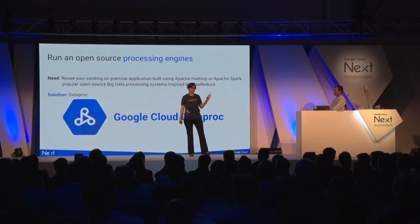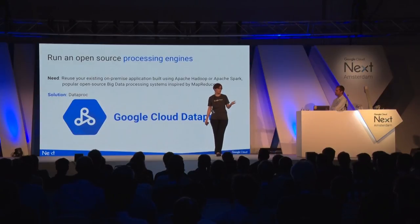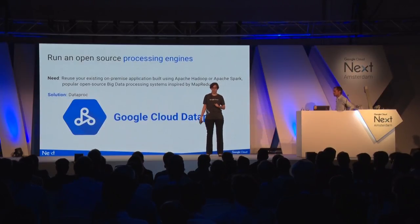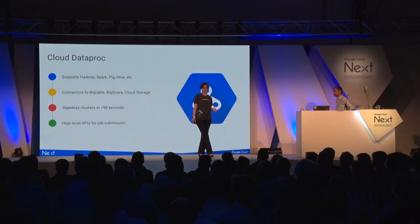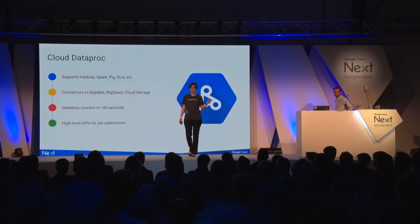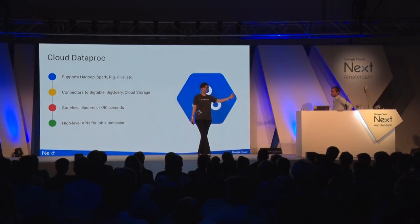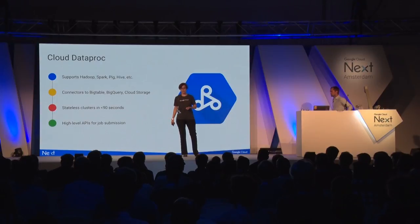Now that we've looked at storage solutions, let's talk about processing. Many of you are using existing frameworks built on open-source tools like Apache Hadoop or Spark — we want you to be able to reuse these tools. So we have Google Cloud Dataproc. Dataproc gives you stateless clusters that can spin up in seconds to a minute, and can read and write data to various sources like GCS, Bigtable, and BigQuery with HDFS and HBase-compatible connectors. You can run Dataproc as a long-lived cluster or spin up a cluster per job and bring it down when done.